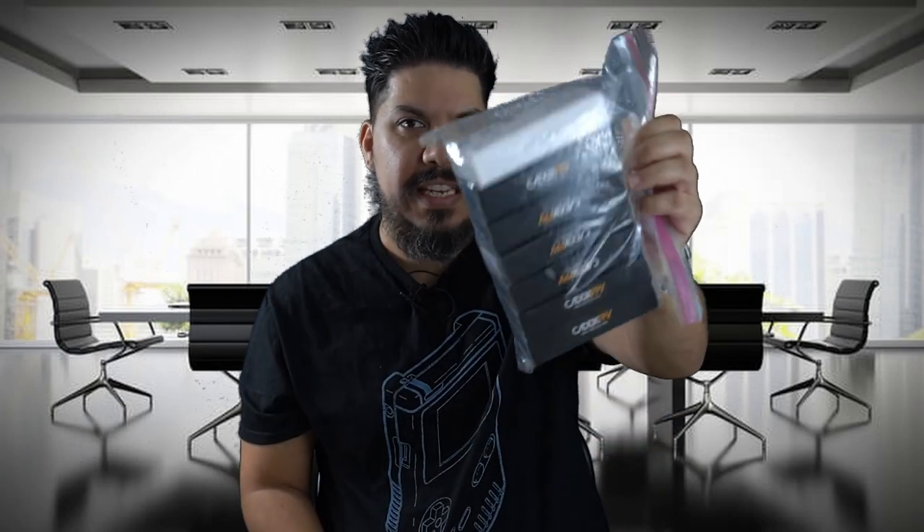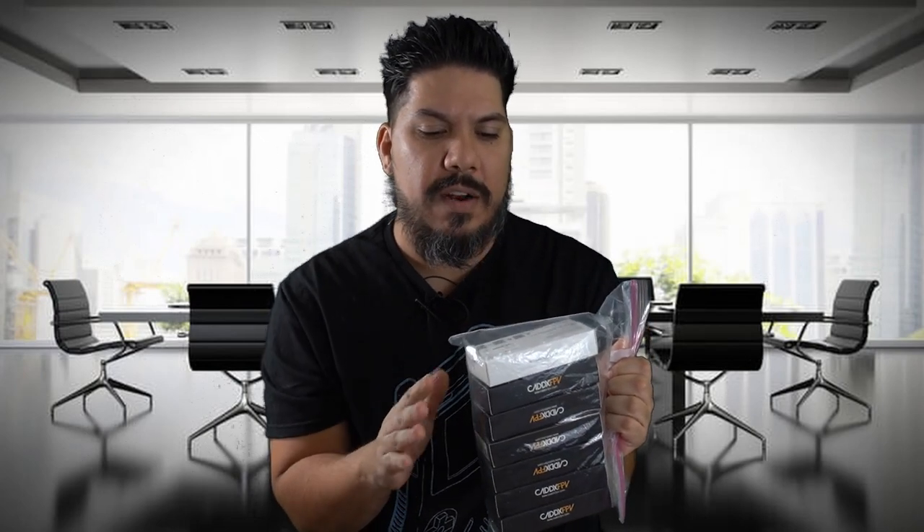And here's my bag of empties, or some of them. This white one is the Caddx Nebula, which is a terrible, terrible product. I don't wish that on my worst enemy. It's just garbage.